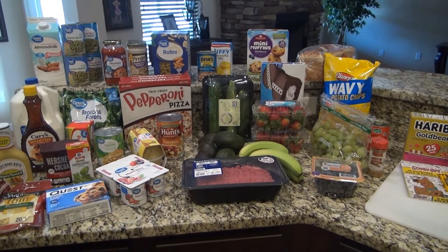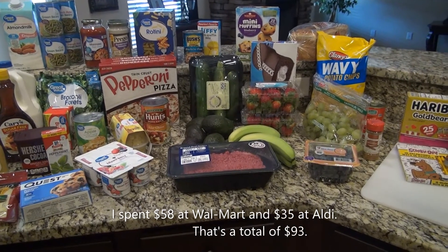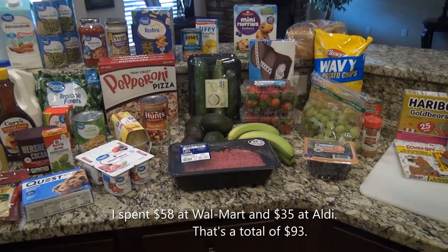That's it for the grocery haul! I hope you enjoyed this video. Don't forget to click the like button and subscribe to my channel, and I will see you next time.